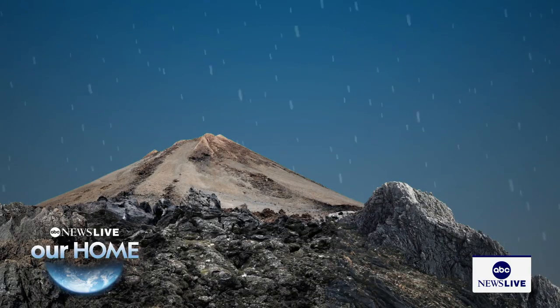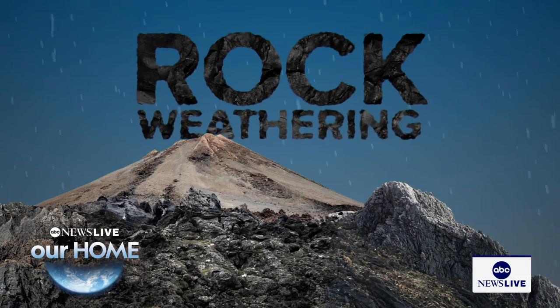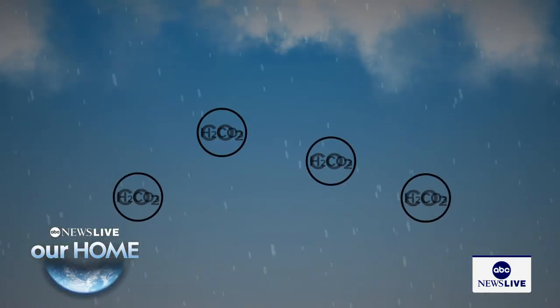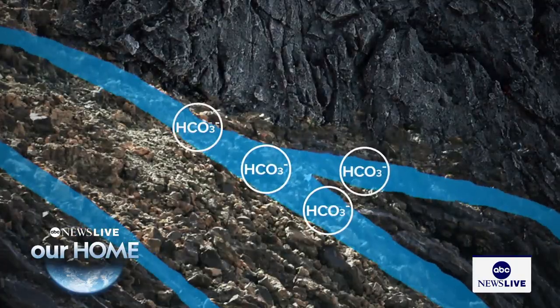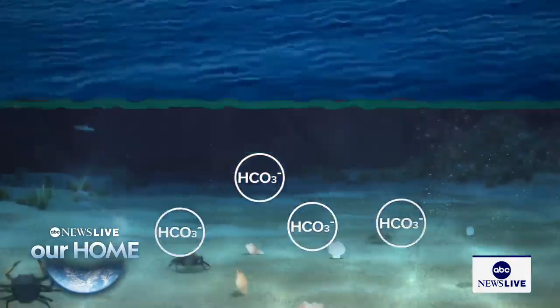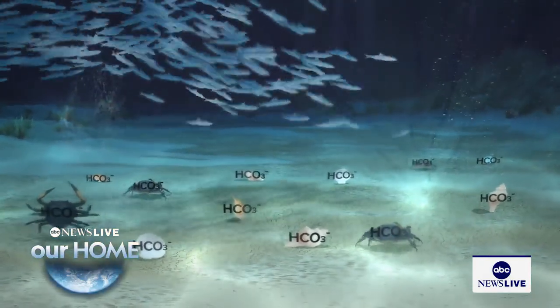Naturally, the process is called rock weathering, and it starts when rain absorbs carbon dioxide as it falls. When that rain hits volcanic rock, it makes a white, chalky substance called bicarbonate that goes into the ocean and often becomes a seashell, which stores that carbon.